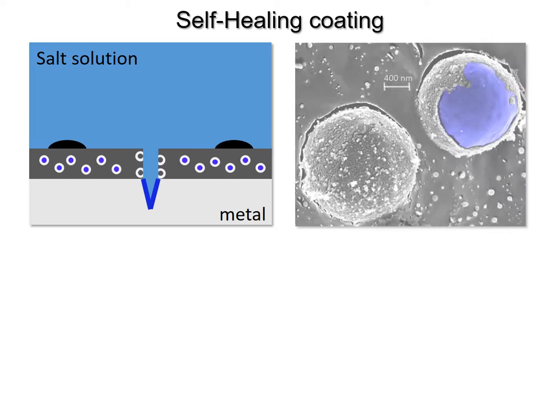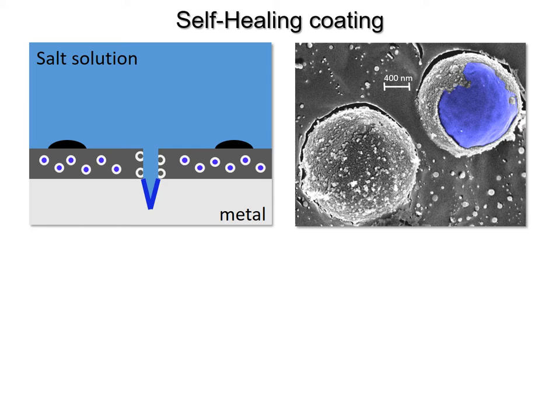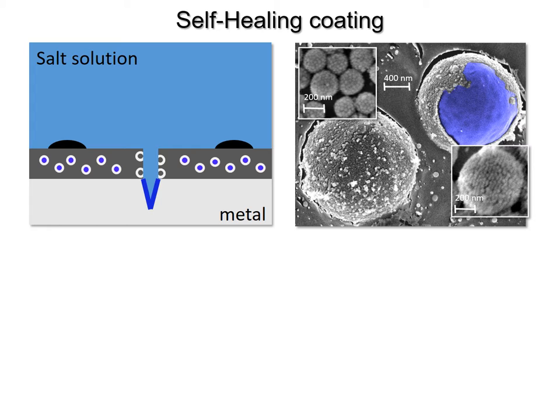Here you see examples of such capsules visualized by electron microscopy. They typically have a thin shell and encapsulate large amounts of corrosion inhibitors. We can make these capsules in different sizes, even as small as only a few hundred nanometers, ideal for coatings in aerospace applications.